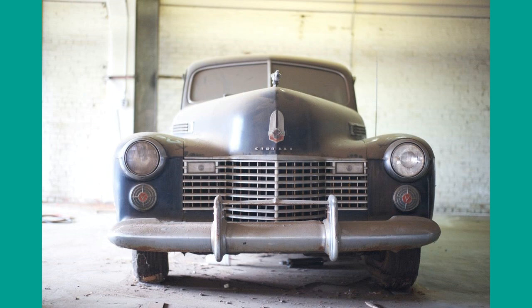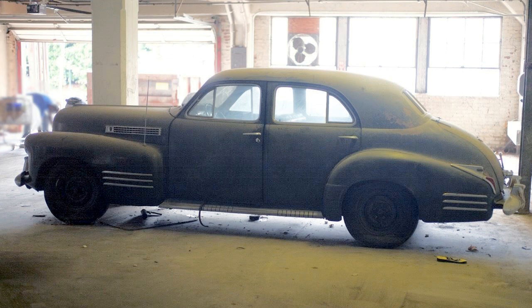Let us have a look at a few more 1941 cars: a four-door with layers of dust in a storage facility, a beige coupe in the evening sun, a black four-door convertible, and finally a maroon 62 coupe.